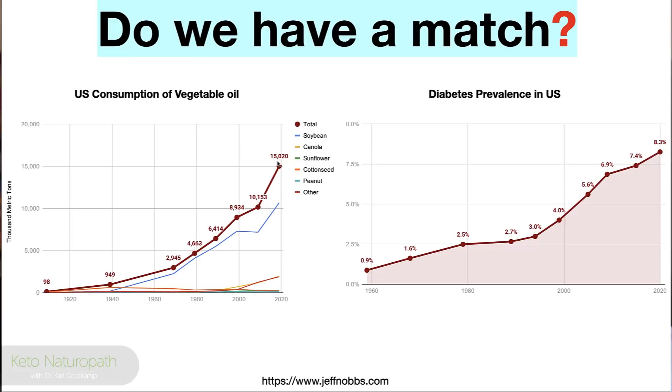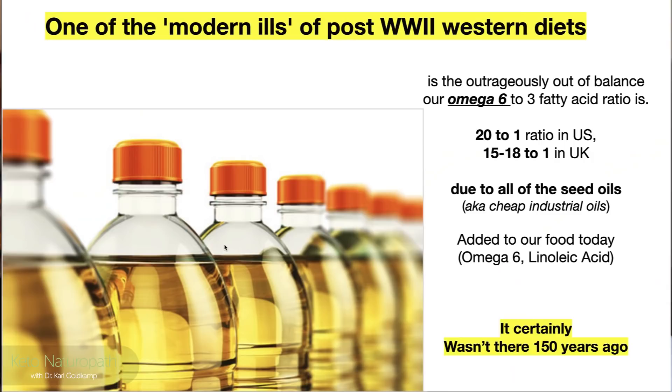Not only obesity, but diabetes is correlated with omega-6. One of the modern ills of post-World War II Western diets is the dramatically out-of-balance omega-6 to 3 ratio — 20 to 1 in the U.S., 15 to 18 to 1 in the U.K. — all due to seed oils, the cheap industrial oils added to our food today. Omega-6 linoleic acid certainly wasn't present 150 years ago.